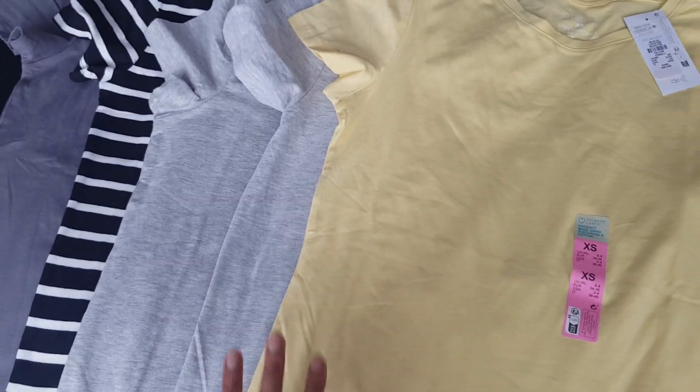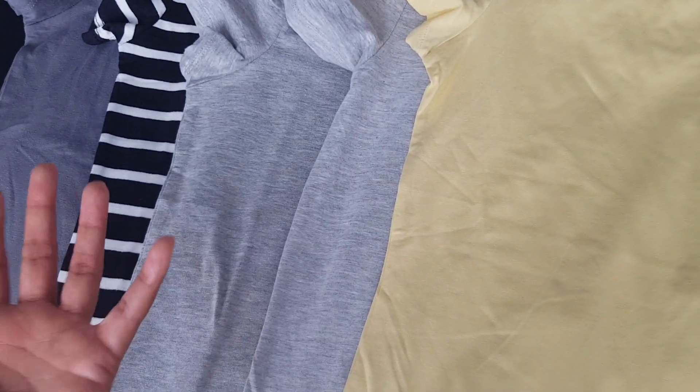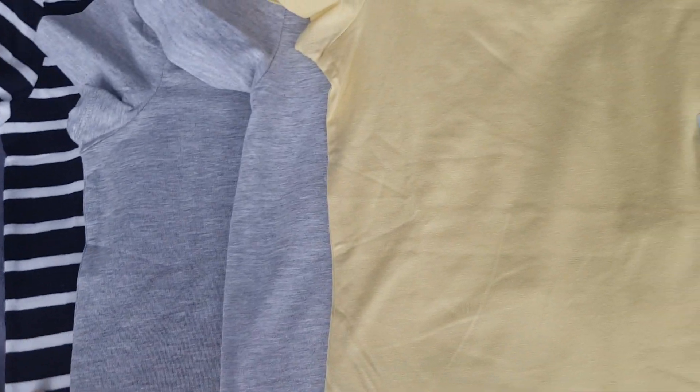Those are the t-shirts I bought. They were £3 each, which I think is an absolute bargain because they're really nice and soft, a really good fit, and I just really like wearing them.